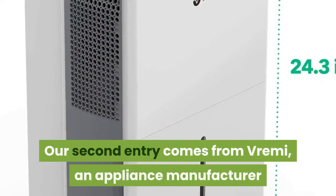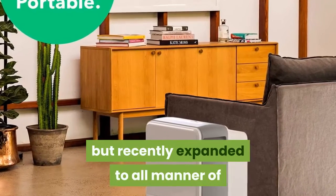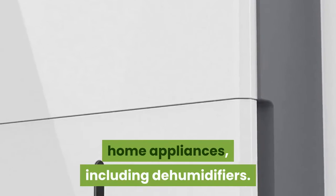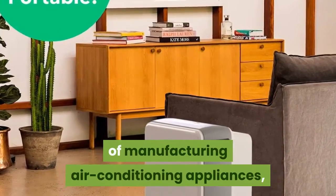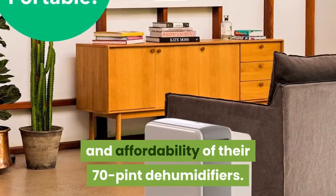Our second entry comes from Vremi, an appliance manufacturer that has mainly produced kitchen appliances through the years but recently expanded to all manner of home appliances, including dehumidifiers. While the company has a fairly short history of manufacturing air conditioning appliances, you can't knock the quality and affordability of their 70-Pint Dehumidifier.